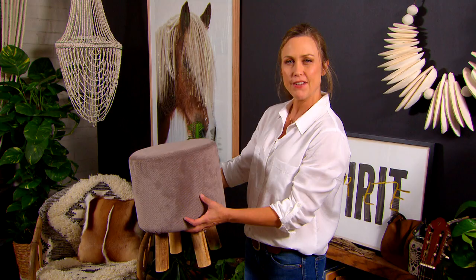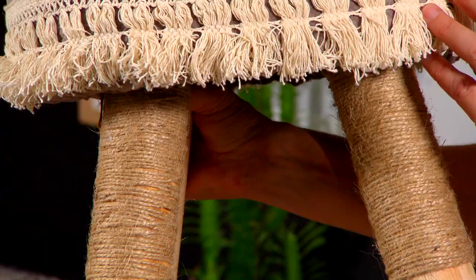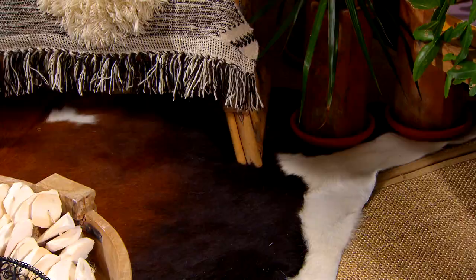Remember the drab old footstool? Well, it doesn't really fit in with our new boho look. Look what you can actually do with the little bits and pieces that you might have lying around in your craft cupboard. Just some braid hot glued around has made all the difference, along with some string just tied around the legs. You can do this with cushions, with footstools — it just takes something that's pretty drab and makes it very fab.